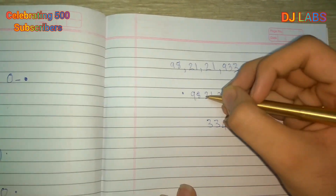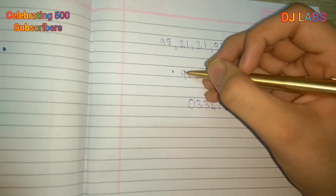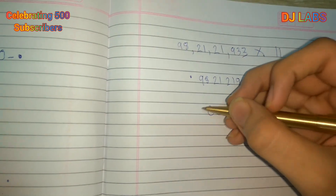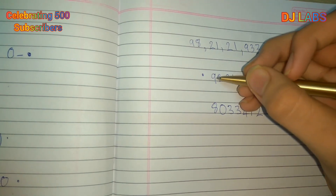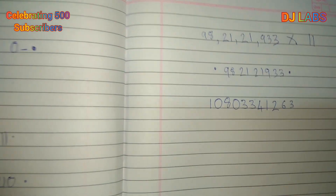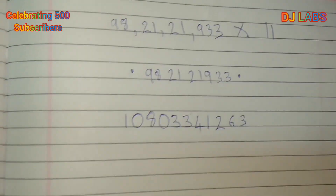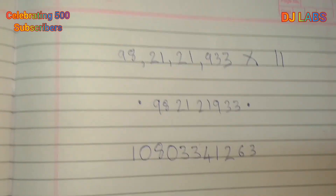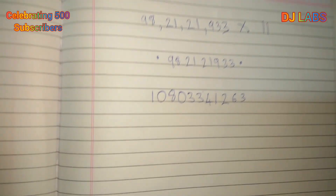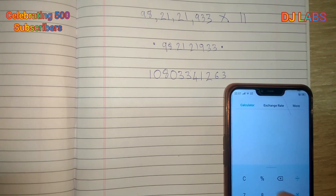Continuing: 1+2=3; 2+8=10, write 0 carry 1; 8+9=17+1=18, write 8 carry 1; 9+0+1=10. So 98,21,21,933 multiplied by 11 is 1,08,03,34,12,63.